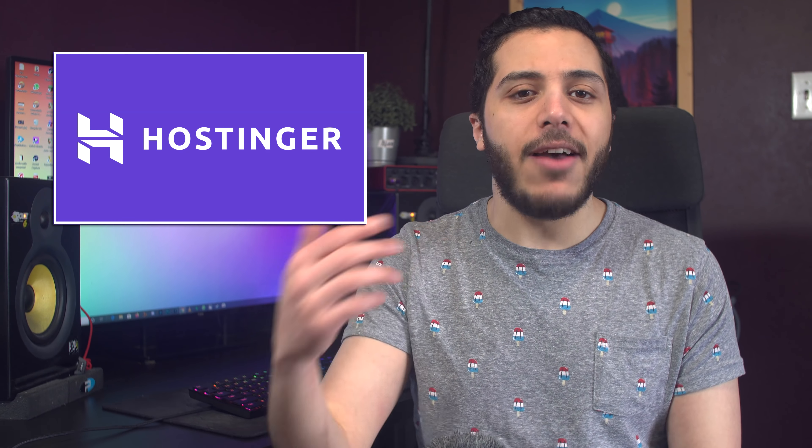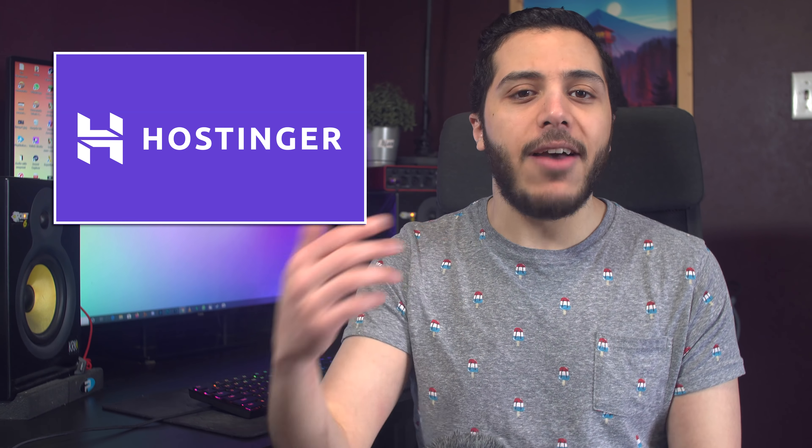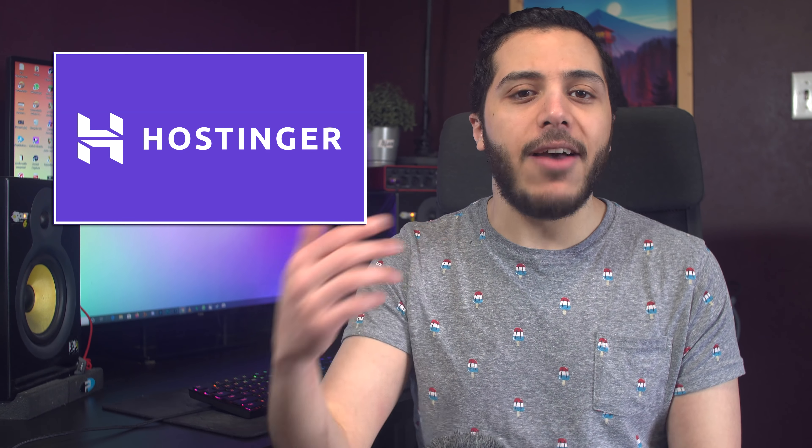Before we start, I wanted to thank Hostinger for sponsoring this video. If you want to host a website for the most affordable price possible, Hostinger is exactly what you need. It's neatly integrated with WordPress, it has a website builder to make visually impressive and scalable websites, and you can buy your domain directly from Hostinger. They also offer other services such as virtual private servers, and personally that's what I plan to use — I want to make a Boot Sequence gaming server.